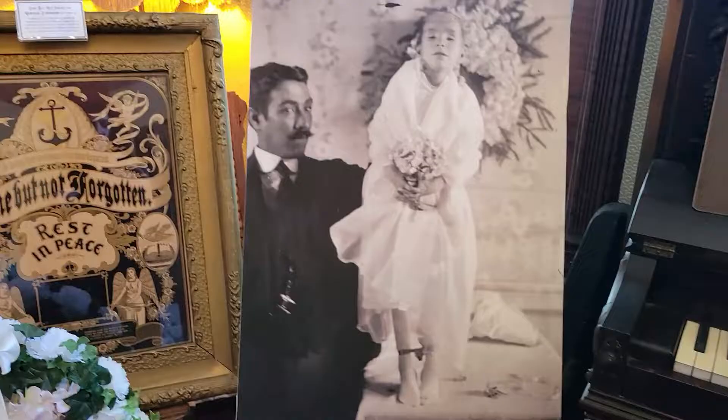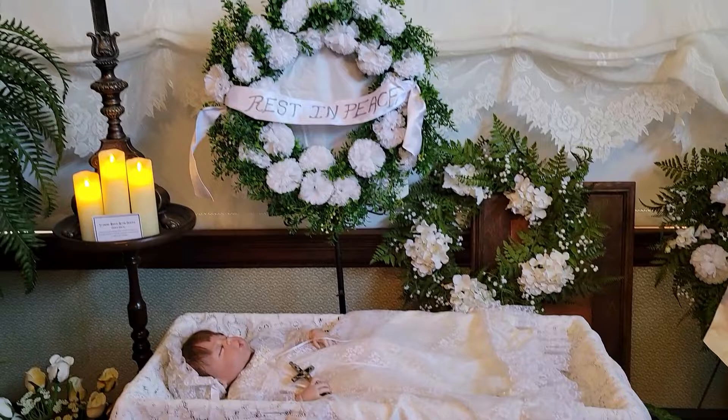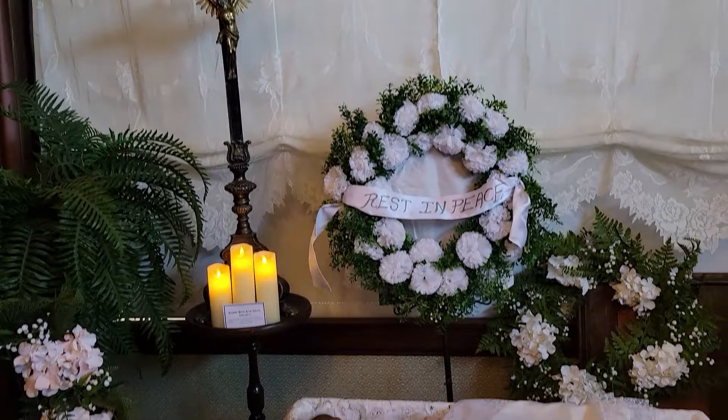I'll be honest with you guys, this portion of the exhibit was definitely heavy. As a mama of four beautiful babies, I got quite emotional. I definitely felt for the Victorian families that had to endure this pain. It made me understand why the ritual of Victorian mourning was so important and elaborate.